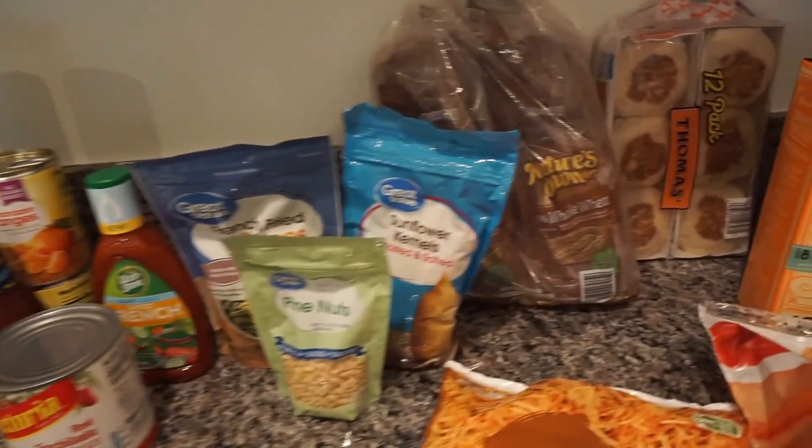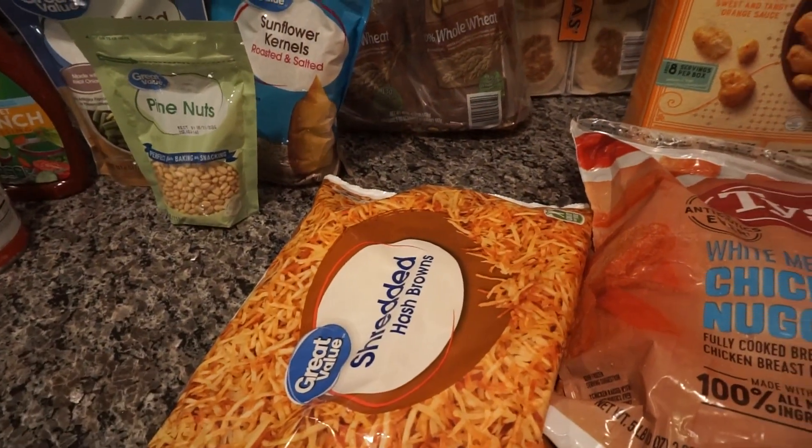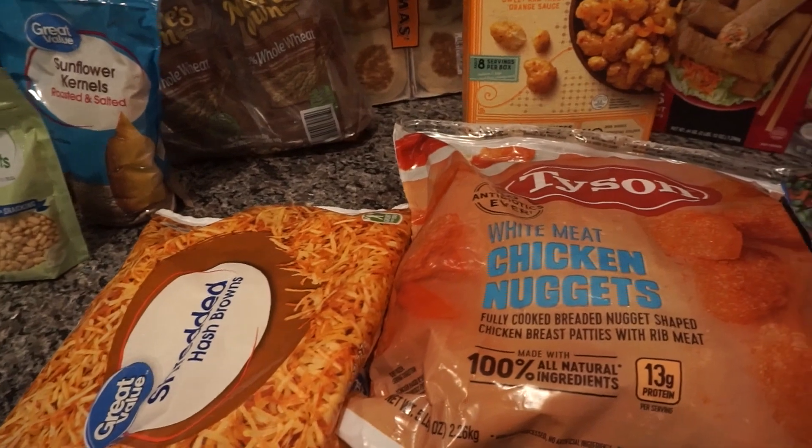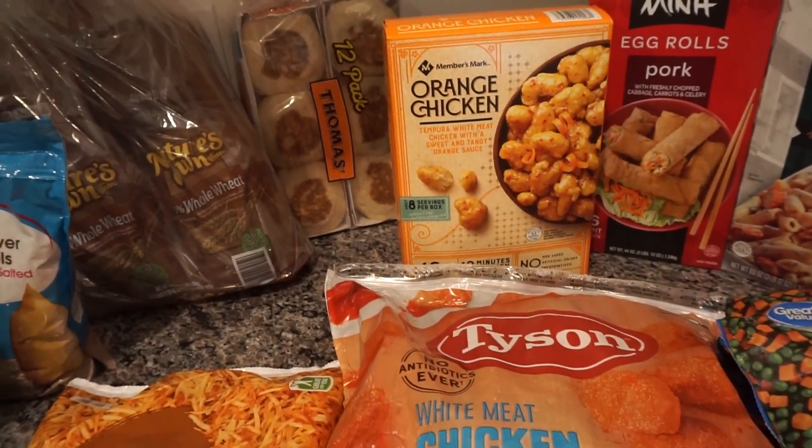We got some French's onions, sunflower kernels, pine nuts, hash browns, chicken nuggets, got a bunch of breads, and orange chicken.